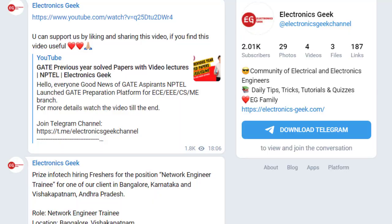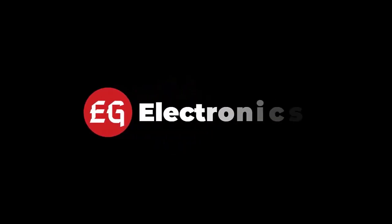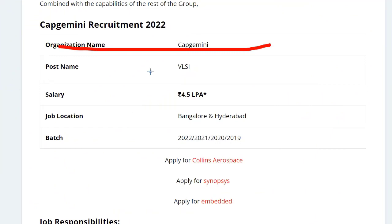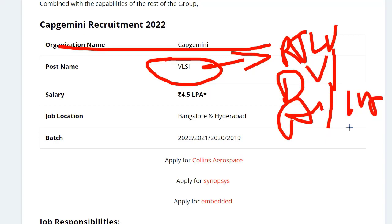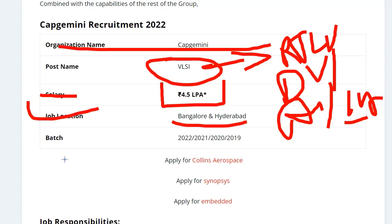The organization name is Capgemini and the post name is VLSI Design. As a VLSI Design engineer, you will be working on different modules like RTL verification, design and verification, analog design, as well as layout design. The salary you can expect is 4.5 LPA, and the job locations are Bangalore and Hyderabad.